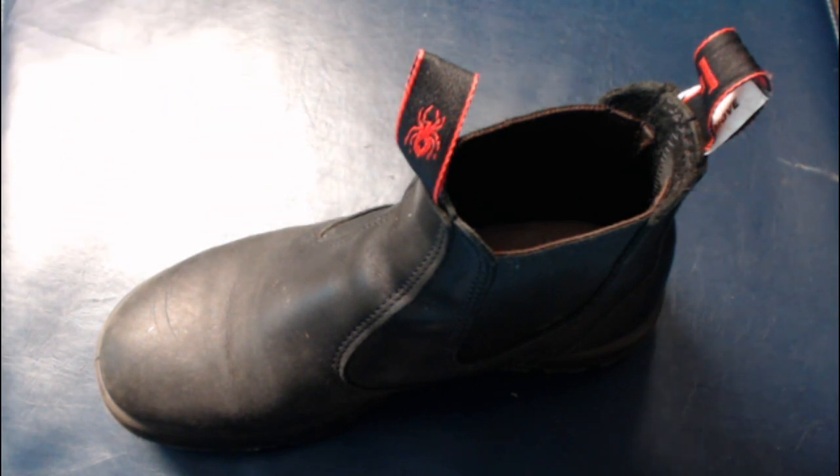The Redback boot design is strictly for practical purposes: ergonomic, durability, ease of use — function over form. For style, deal with it, or pay more without it. They look like a tennis shoe mated with a work boot.